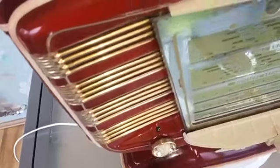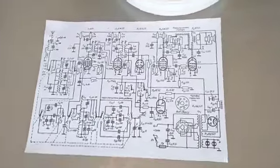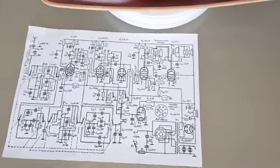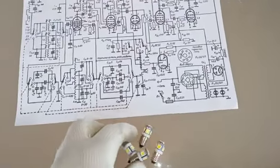I also have the electrical wiring diagram. The lights that are inside are original, but I also have these LED lights included for free, along with the wire.